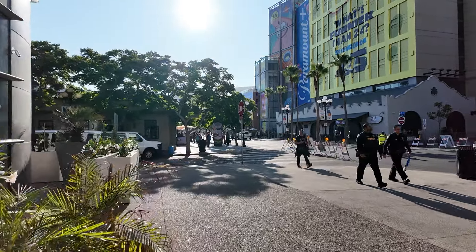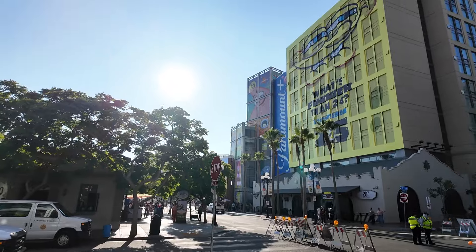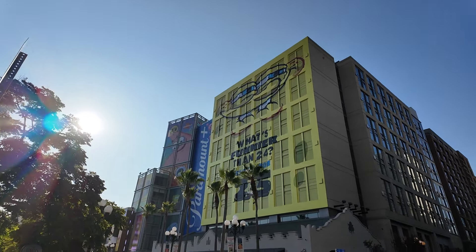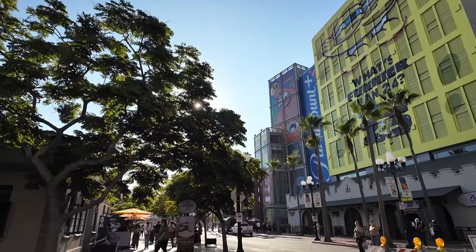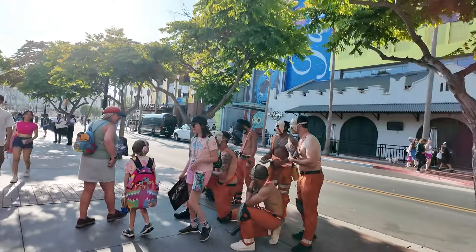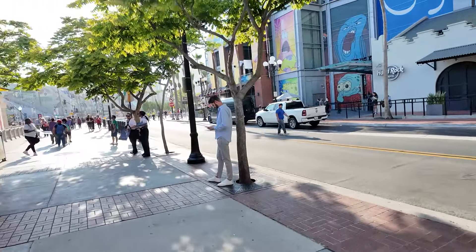All right, on to part two. This is the really cool SpongeBob wrap for the 25th anniversary of SpongeBob. I literally just came off editing that last video I just posted. I hope you guys enjoyed it. Now it's time to get on to preview night. Of course, what would life be without the Borderlands boys here? We're gonna see a lot of really great costumes.